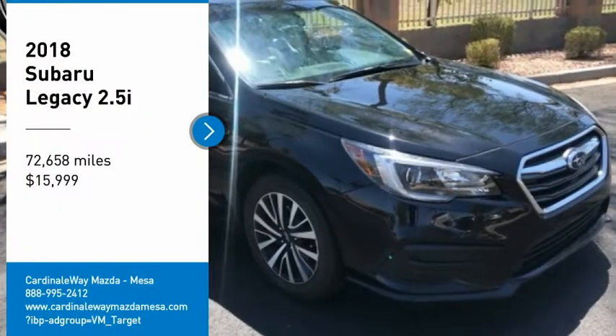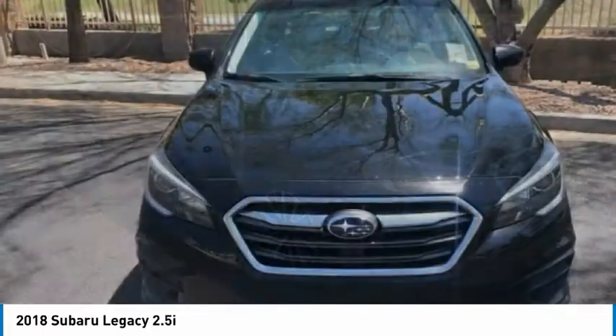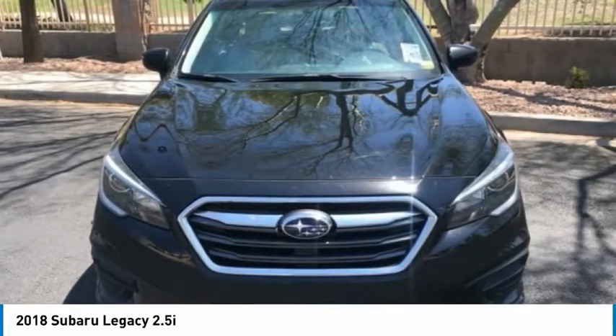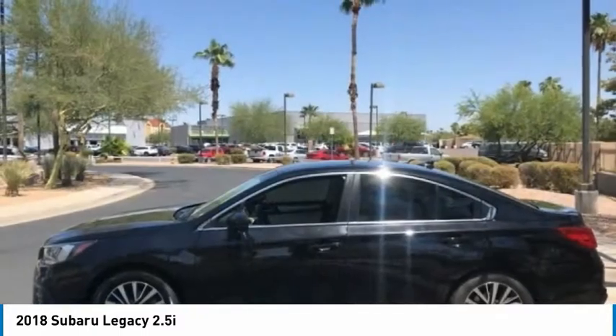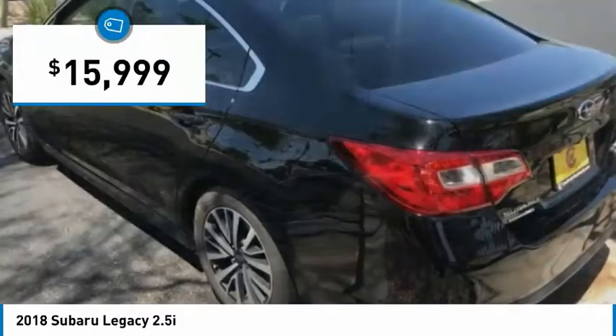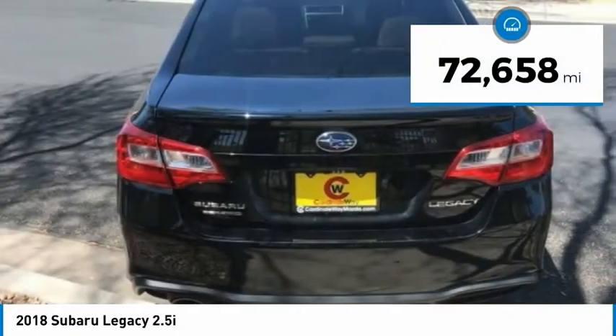You are going to love the 2018 Legacy. The Subaru Legacy offers a roomy interior and a dynamic drive you feel every second you're in the driver's seat. It's a refreshing alternative to the alternatives and is priced below $20,000. This vehicle has less than 75,000 miles.